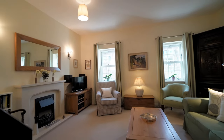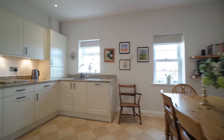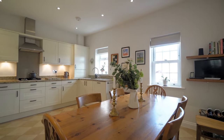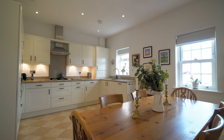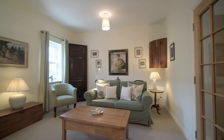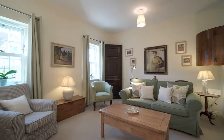The first floor has a superb open plan kitchen which has ample space to accommodate a dining table and features a comprehensive range of storage cupboards, work surfaces and integrated appliances. In addition there is a generous sitting room with a pleasant view towards the ancient city walls which runs along the front of the property.